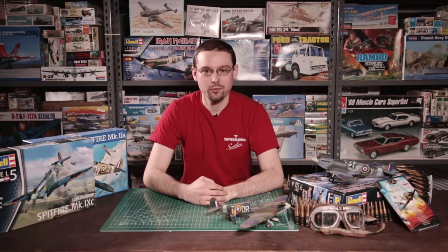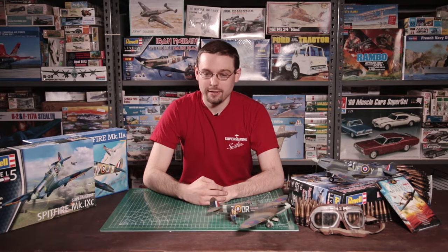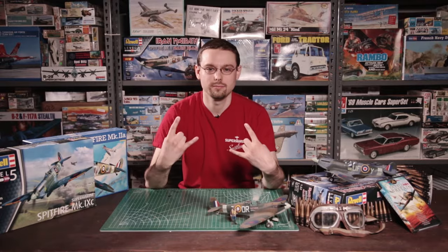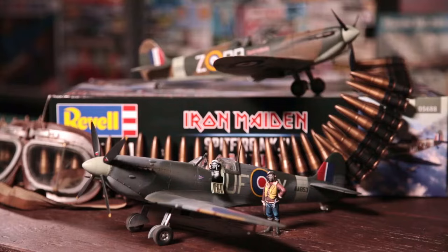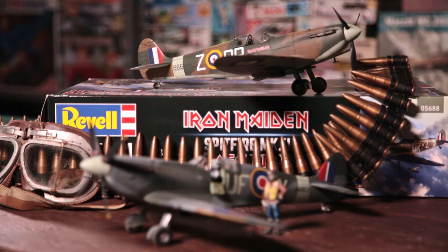Welcome to the workbench and welcome to Wheels and Wings TV. This time around we're not working with our usual plastic — today we're working with metal. We've got our hands on Revell's 35th anniversary tribute to the Aces High single with their 1/32nd scale Iron Maiden Spitfires.